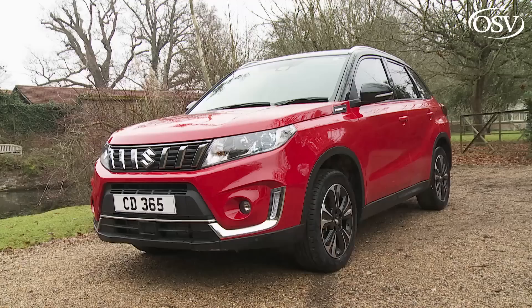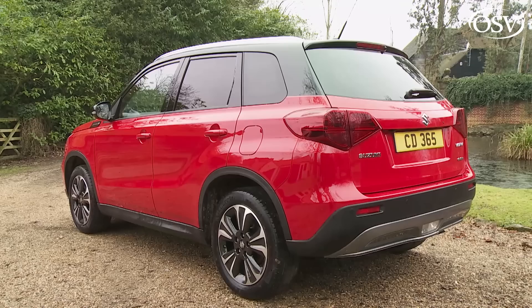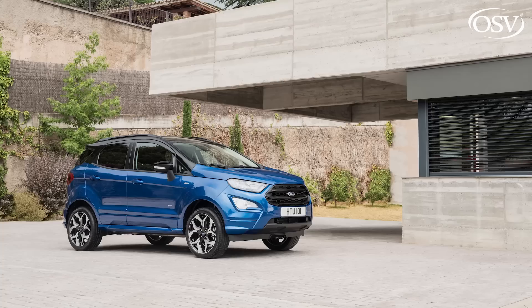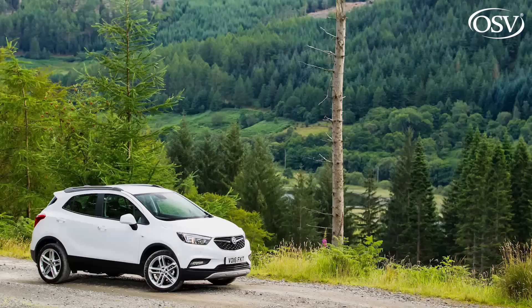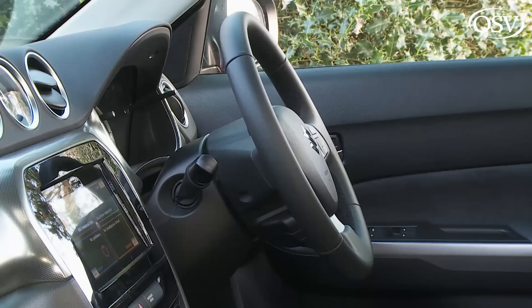The extensive use of high-strength steel is the main reason this Vitara weighs relatively little by class standards. Its kerb weight can be as little as 1,160 kilos — 120 kilos lighter than a comparable Ford EcoSport and fully 265 kilos lighter than an entry-level Vauxhall Mokka X. Still think all small SUVs are much the same?